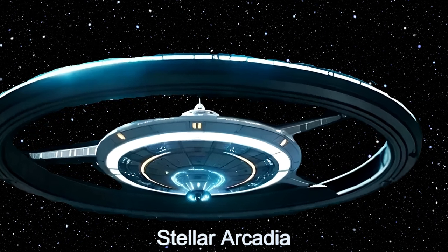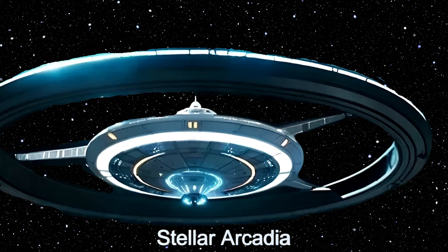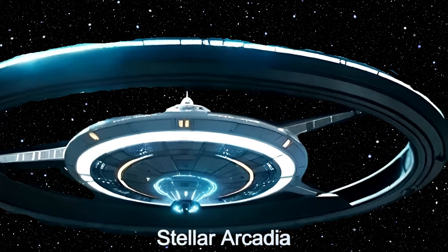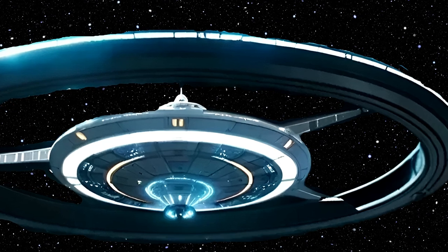Located near the alien planet HD-200794C, this habitat spans over 2 kilometers in diameter and houses over 22,000 aliens.